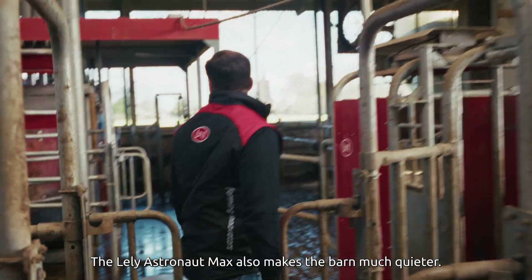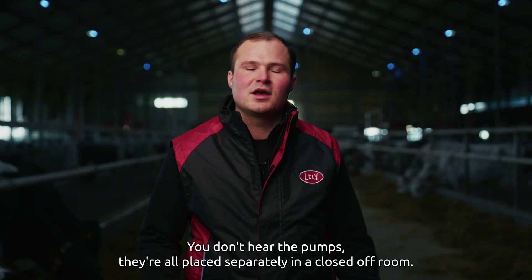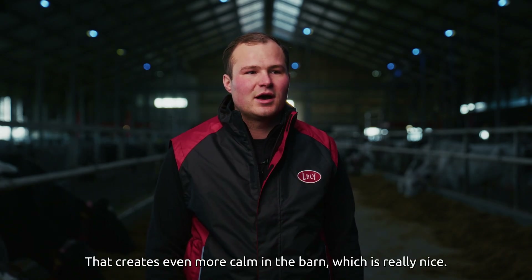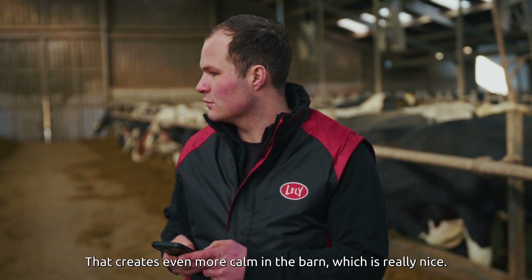The Lely Astronaut Max also makes the barn much quieter — you don't hear the pumps. They're all placed separately in a closed-off room. That creates even more calm in the barn, which is really nice.